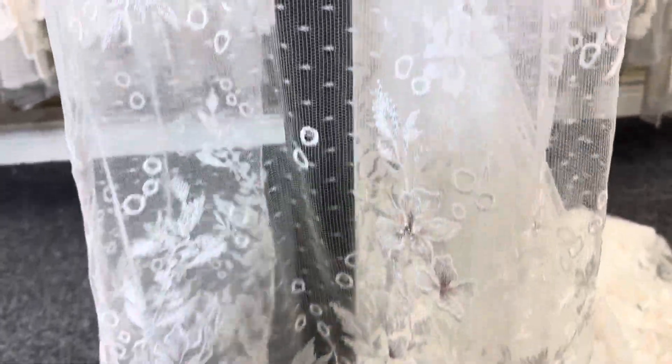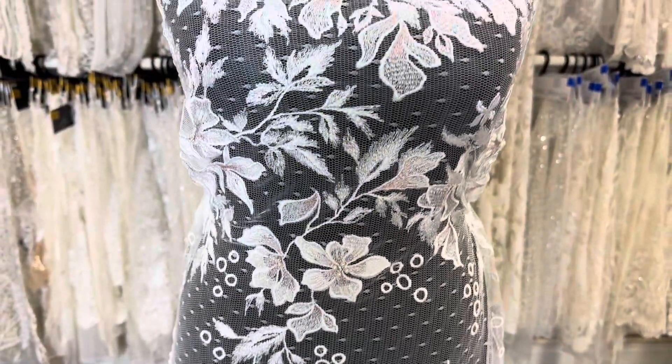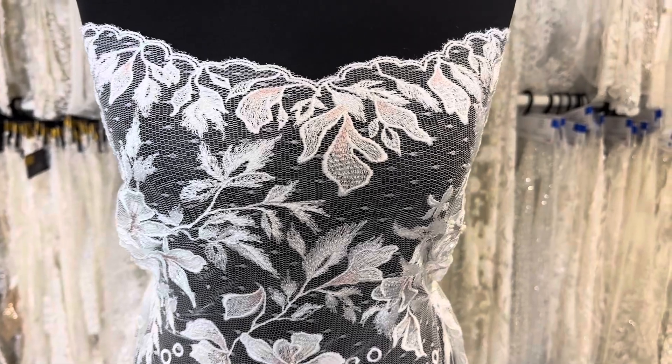Lovely drape, lovely handle, beautiful movement. Henrietta is an absolute delight and is available from stock with no minimums and of course worldwide shipping.